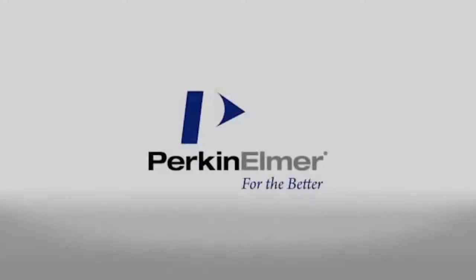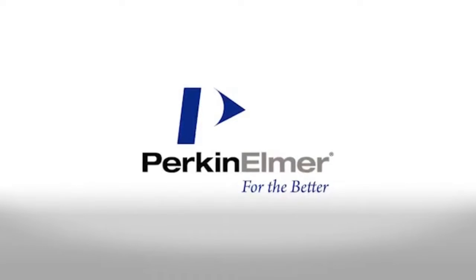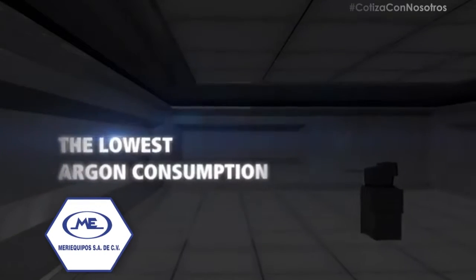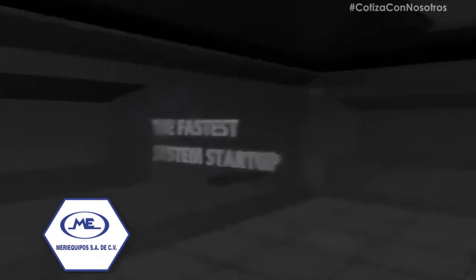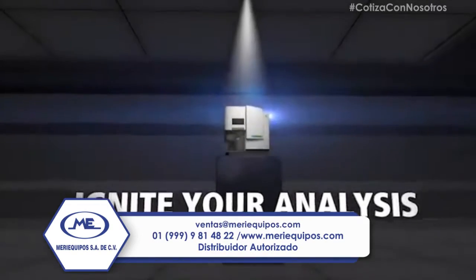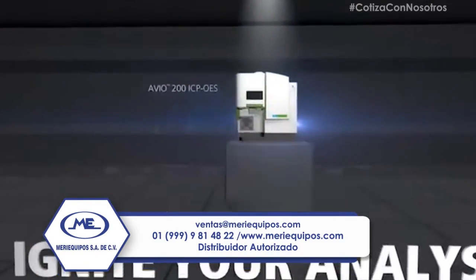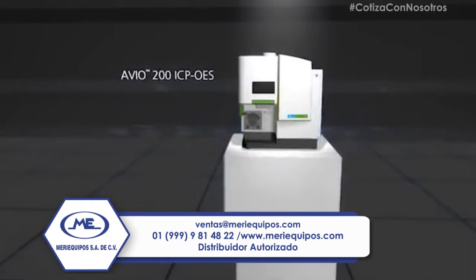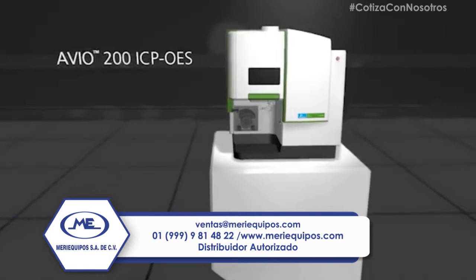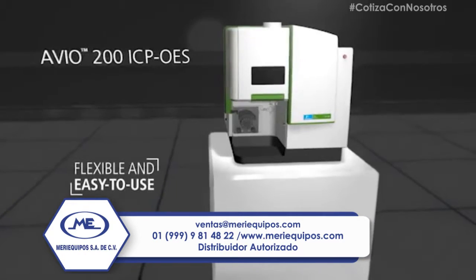MediEquipos presents the Avio 200 ICP OES from Perkin Elmer. In just 10 minutes from power on, the system is ready to handle a variety of sample types. Engineered for simplicity and broad functionality, the new system is the smallest ICP on the market, offering laboratories a highly cost-effective option for multi-element analyses with no compromise on performance.